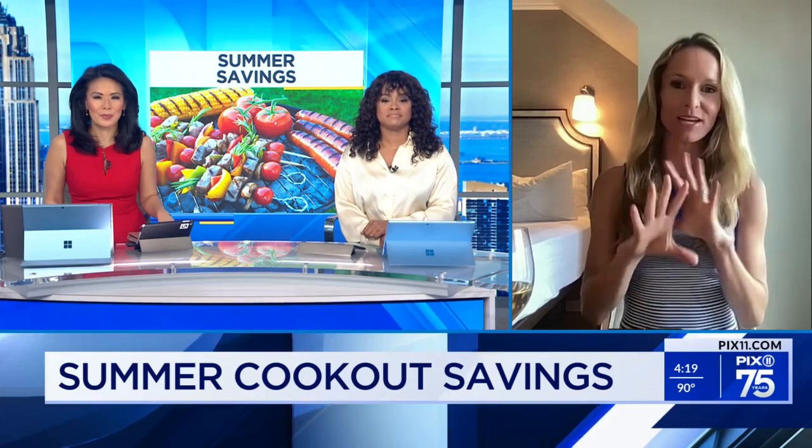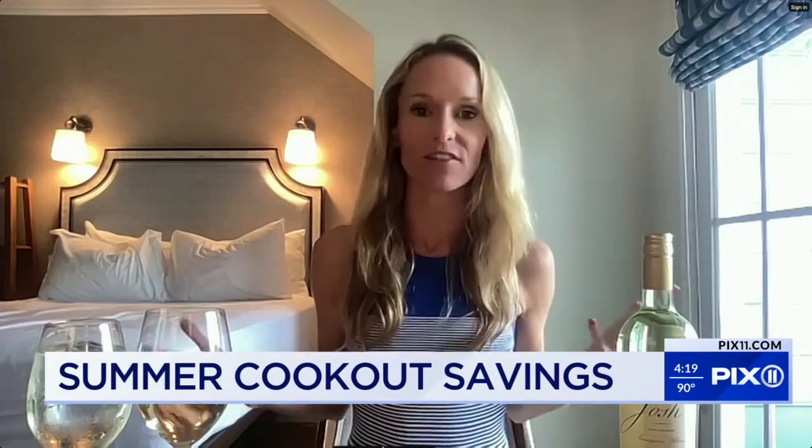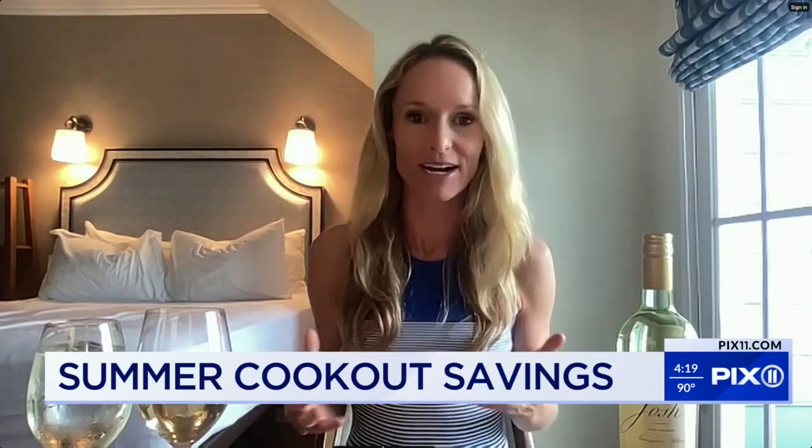So my first tip is — because we can always make it more affordable — is to think like a chef. I want you to plan a summer menu of staples that you want to be known for. Create a menu just like a restaurant would, and then you can really go to the box stores and bulk up on everything that you need. You're not running around having to buy a bunch of different ingredients. It's all ready to go.